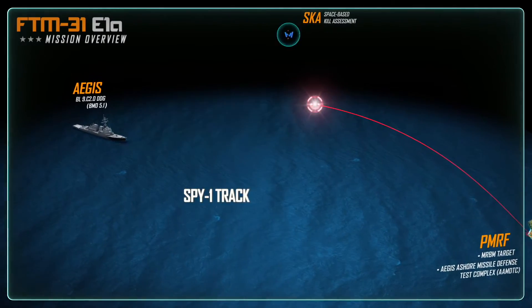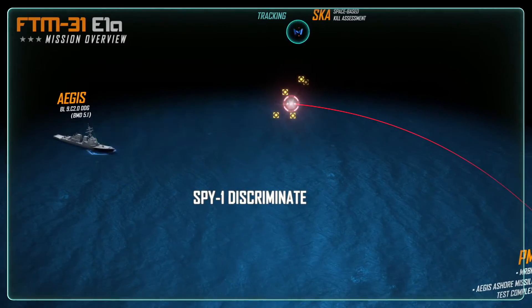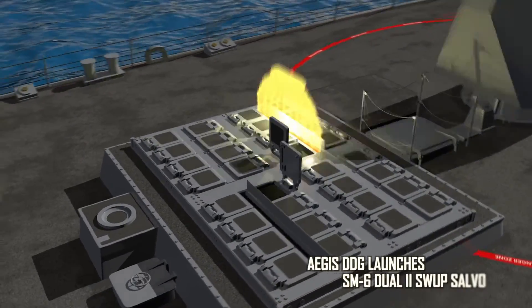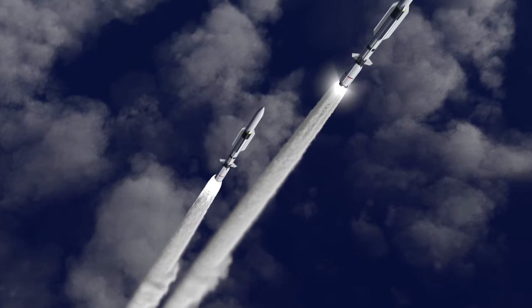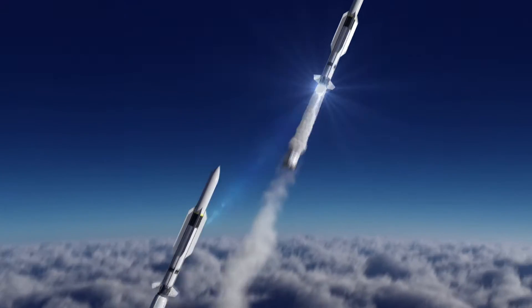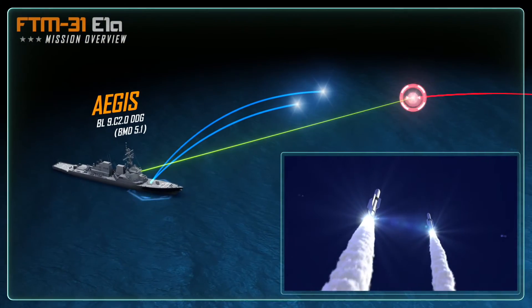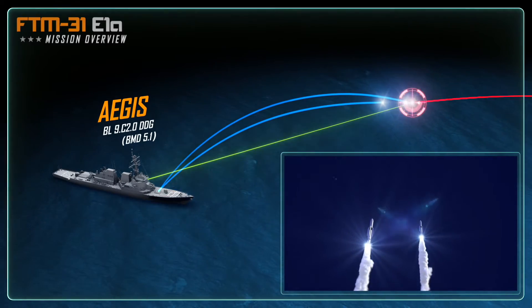The Aegis weapons system develops a fire control solution, and the crew of the destroyer prepares to engage the target utilizing two SM-6 Dual 2 missiles. Big sticks away! The USS Daniel Inouye launches the two SM-6 interceptors. The Aegis ship provides guidance information and illumination to support the interceptors as they soar toward the target.